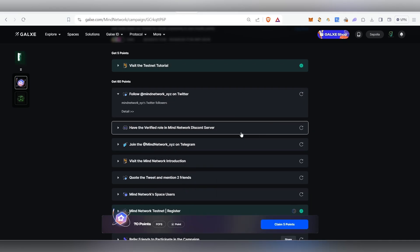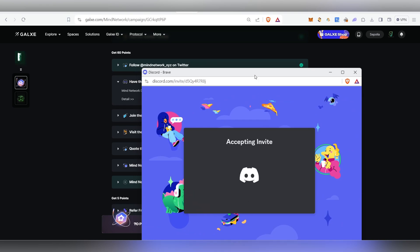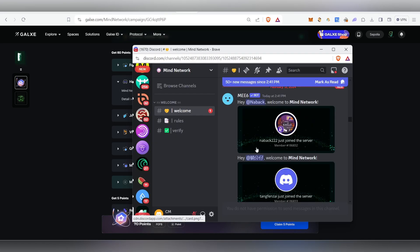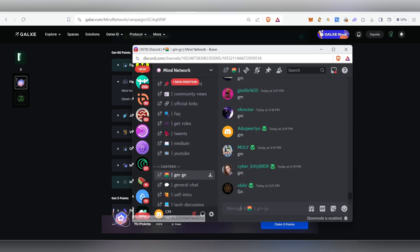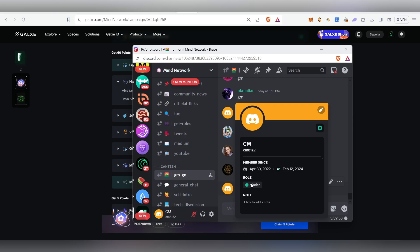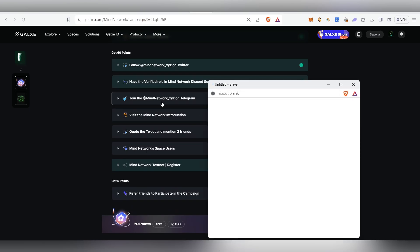Do the verification to get the Verified role in the MyNetwork Discord. Click on the link, click Accept, and select 'I am a human'. Once inside, click Verify and select the option — you'll now have the role. To confirm, type something like 'gm' or 'gn', tap your profile, and you'll see the MyNetwork verified role.